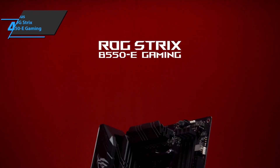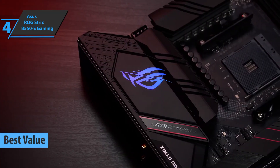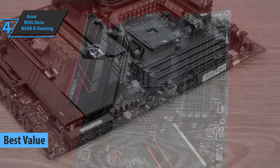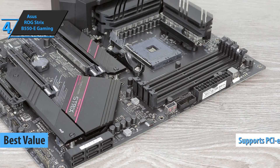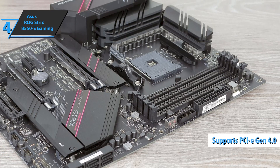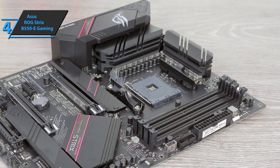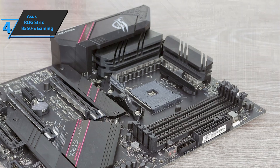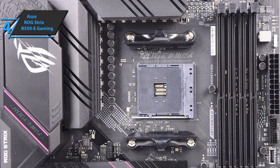Up next, meet the Asus ROG Strix B550-E Gaming — the best value motherboard available on the market in 2023. With the B550 motherboards, unlike the B450 series, you get PCIe Gen 4 support, but not as many devices as the X570. The B550 offers support for one PCIe Gen 4 video card.